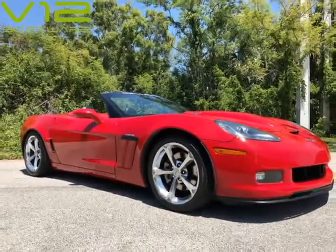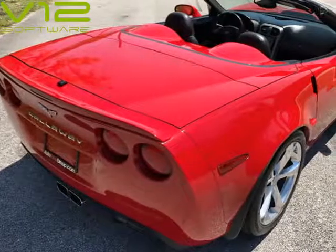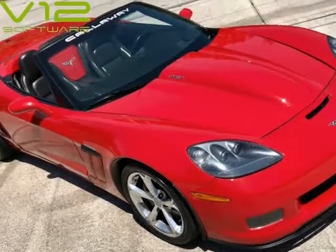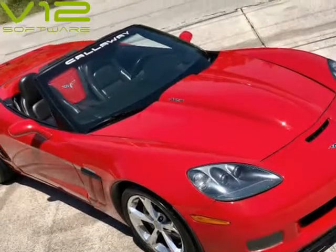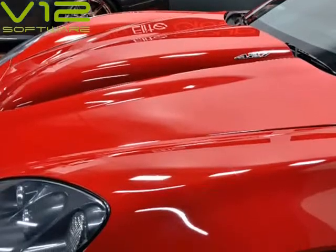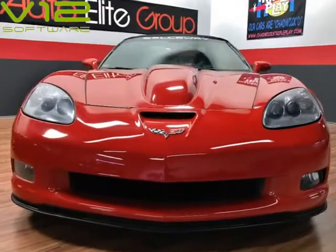This Corvette has been upgraded with a full Grand Sport widebody kit all-around and Grand Sport 5-spoke wheels. Full upgrades directly from Callaway include their performance package with supercharger and correct bagging, plug customization to fit the new blower. This is one fast Corvette.